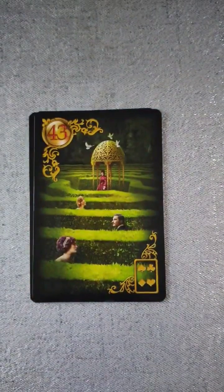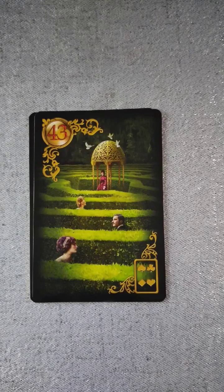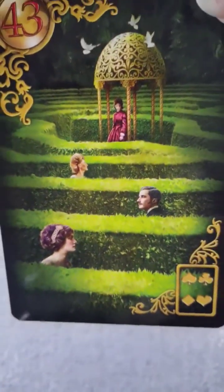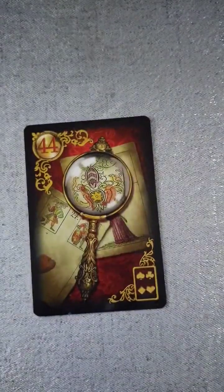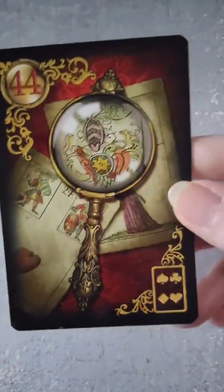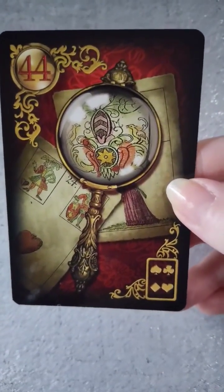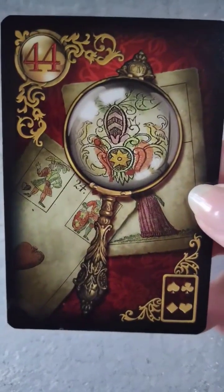Very beautiful, detailed deck here. Then we have what looks to be a maze — nope, it's Labyrinth. This card is about making your way through a confusing stream of events. I could very much so read these cards intuitively, but I do still want to learn the Lenormand system. And then we have the magnifying glass — that is so pretty.